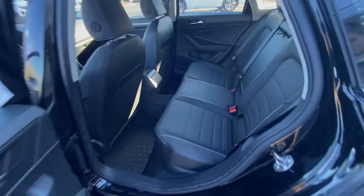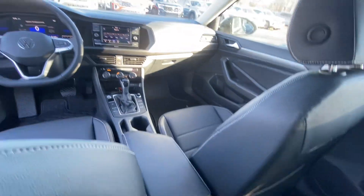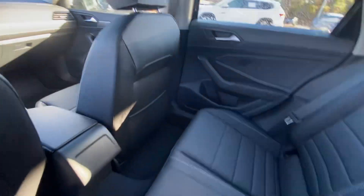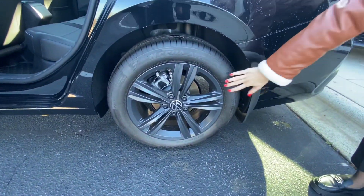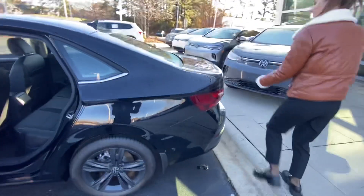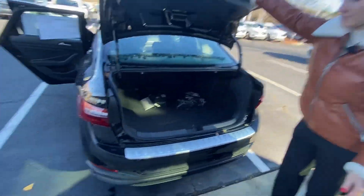Look at the back seats — it's very big and comfortable. And look at the trims, they're amazing, kind of matte. I'll show you the trunk — it has a lot of space.